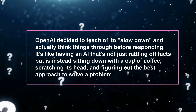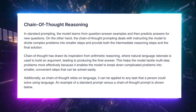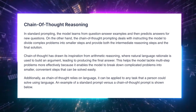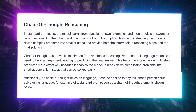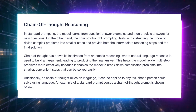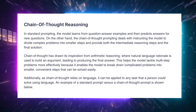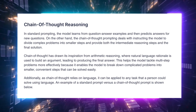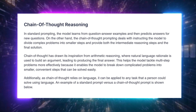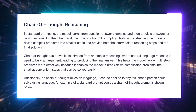How does this work? Well, O1 uses a process called reinforcement learning with a chain-of-thought, or COT, framework. Imagine you're trying to solve a tricky math problem — you break it down into smaller steps, tackle each one, and then connect the dots to find the answer. That's basically what O1 is doing, because it considers multiple steps and strategies and refines its answers until it gets it right. This level of reasoning is game-changing, because it means O1 can handle tasks that require more than just recalling facts — it can actually think its way to a solution.